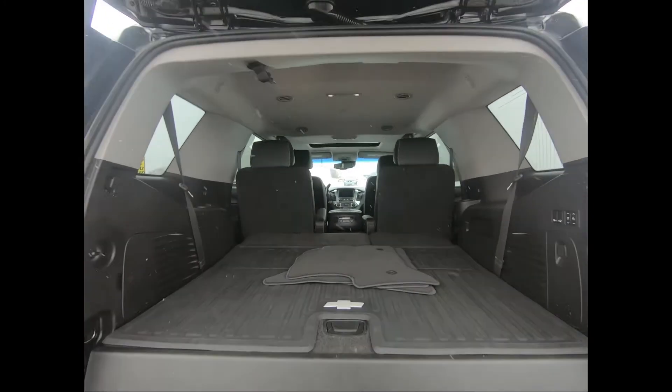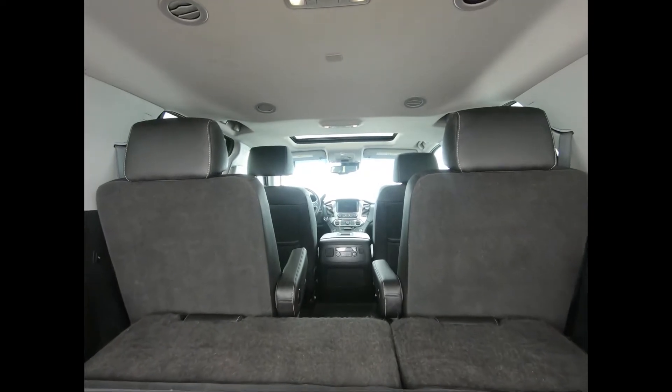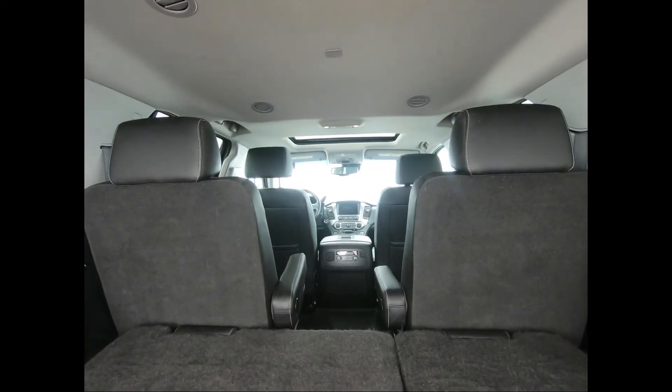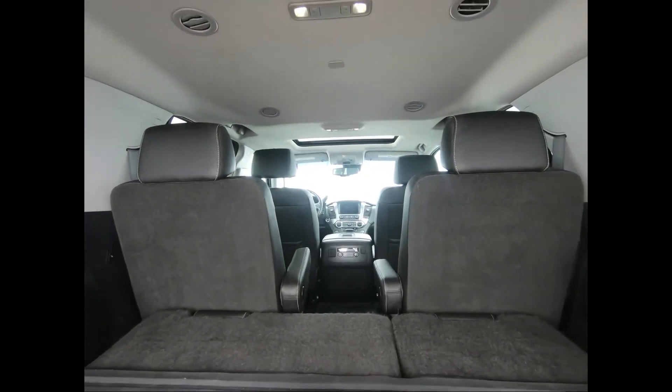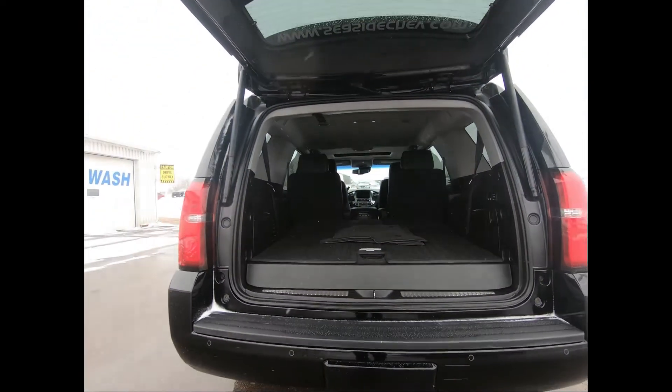You have a security shade and the Tahoe has 15.3 cubic feet of cargo room behind its third row. There's 51.7 cubic feet with the third row folded down, and you can get a maximum cargo capacity of 94.7 cubic feet with all the seats folded.